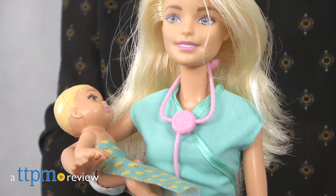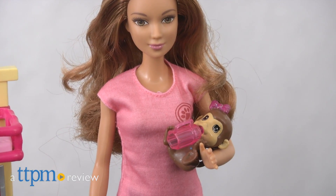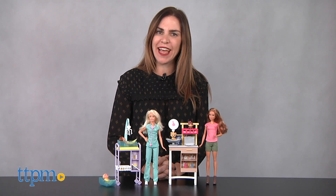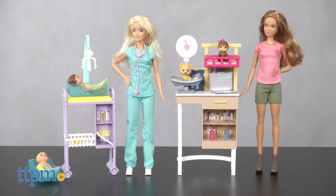Help Barbie take care of babies and animals with these fun medical play sets. Hi, I'm Tammy with TTPM and I have two Barbie dolls here today: Barbie Baby Doctor and Barbie Zoo Doctor.